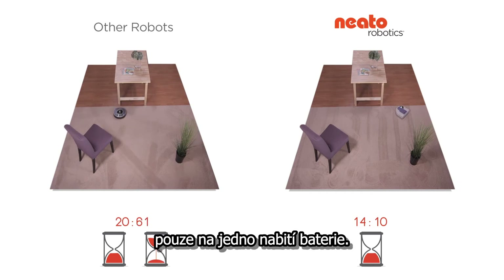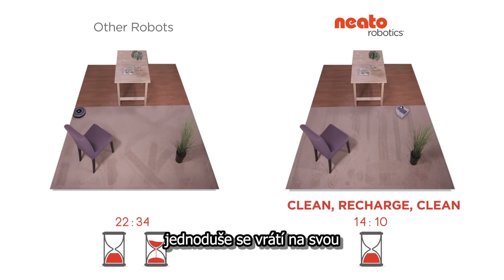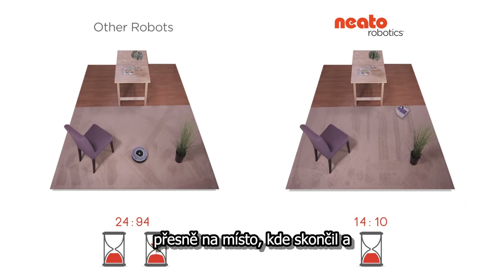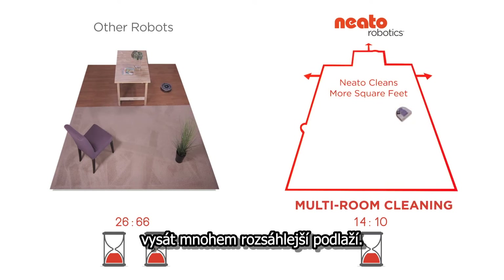The other robot can only clean for one charge. But when a Neato is low on power, it simply returns to its base and recharges. Then it returns to clean right where it left off, again and again. So a Neato can handle much larger floor plans.